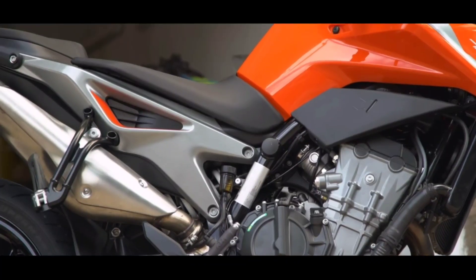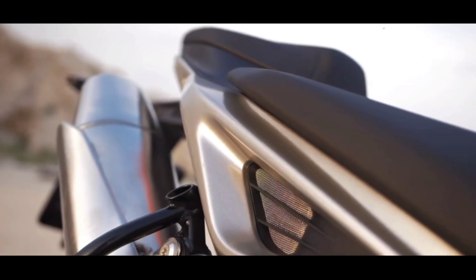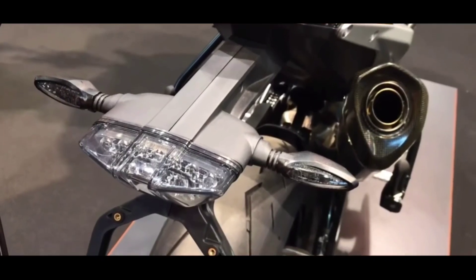Seat split type hogi, aur comfort ka toh filhaal pata nahi, but as it's mainly a track-focused machine, it could be on the stiffer side. But rider as well as pillion ke liye space kaafi sahi hogi. Tail light and side indicators LEDs honge.